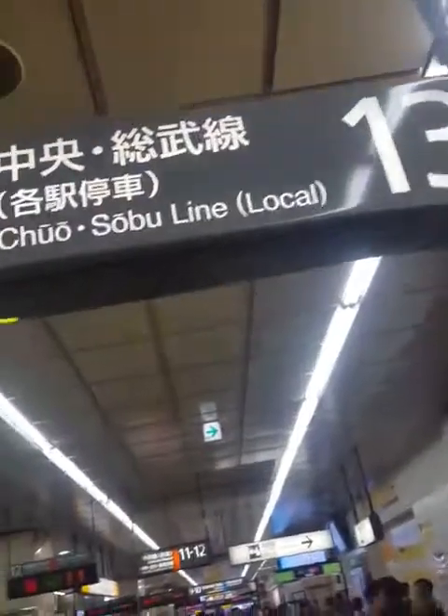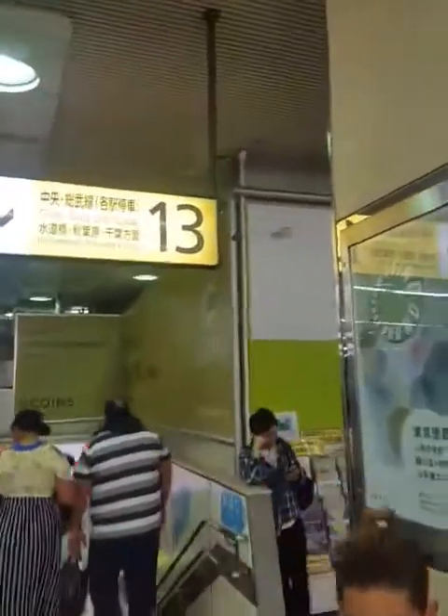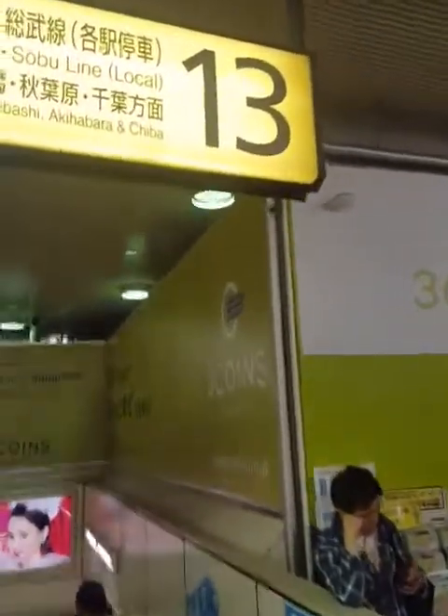So it's the blue line. Everything is in English, so you can find where you are supposed to go.